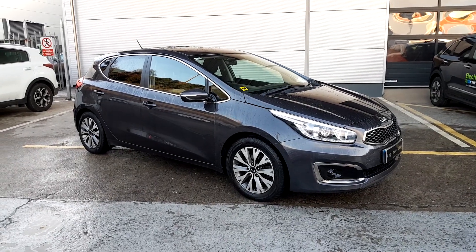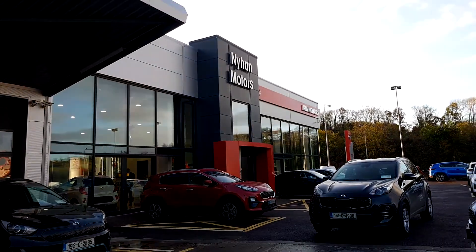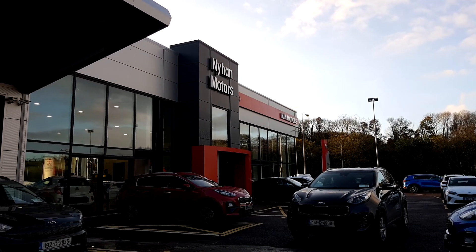If you have any further questions regarding this 171 Kia Ceed, please call us on 023 882 0000, or visit us in our showroom on the Cork Road in Bandon.